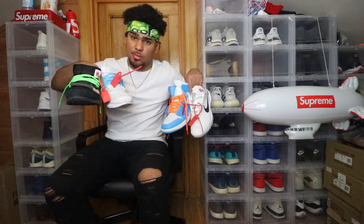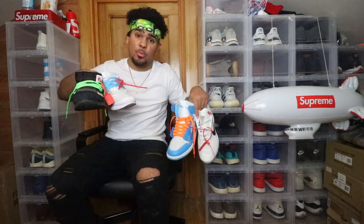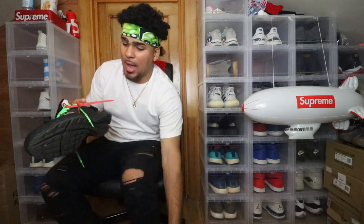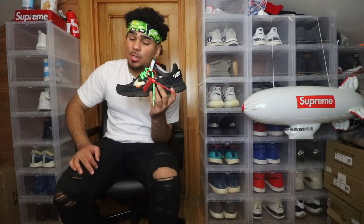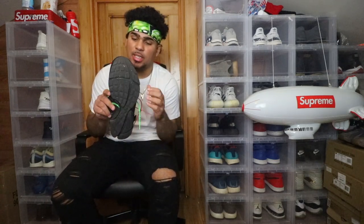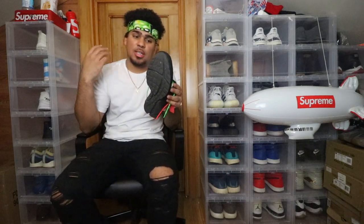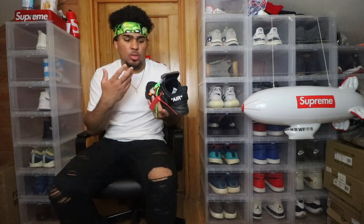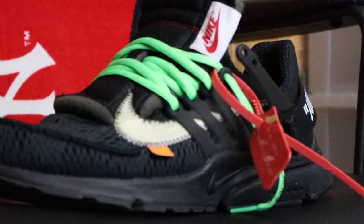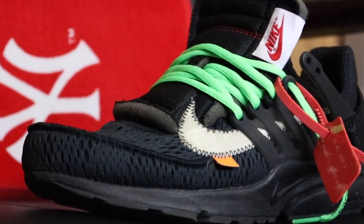I'm gonna start off with the black prestos because these are my beaters. I wear these every single — not every day, but I was wearing them at a point like every single day, and that's kind of why I stopped, because they're really beat up right now. The bottom is completely flattened out, it barely has any more grooves — I really beat these to the ground. This was my everyday type of shoe, and it really is an everyday type of shoe. It's very comfortable, it's all black, and you can't go wrong. I did throw on the green laces on one shoe and the orange laces on the other just because I feel like it just looks dope.